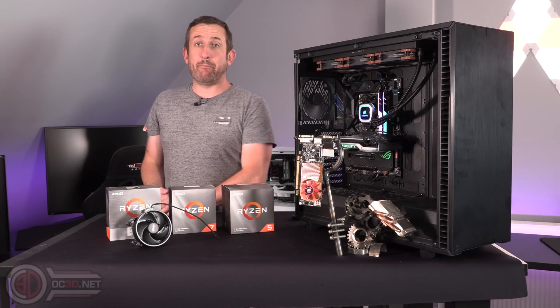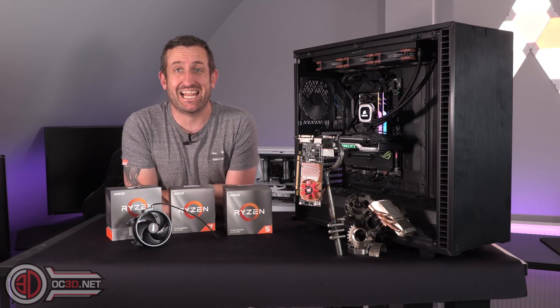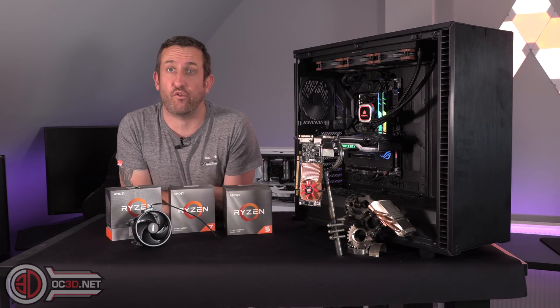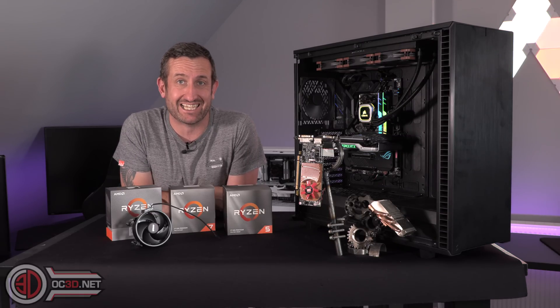Hey guys, it's Tiny Tom Logan back with another video for you and today we're going to be taking a look at the latest Ryzen processors from AMD which they've added a little code name on the end called the XT.